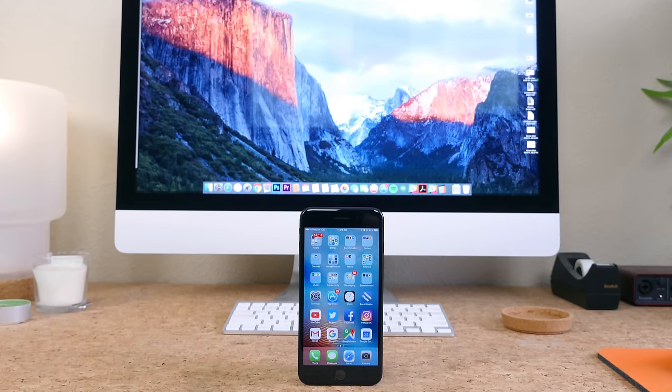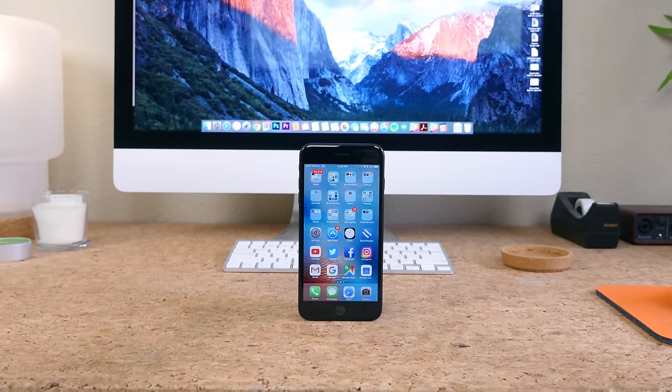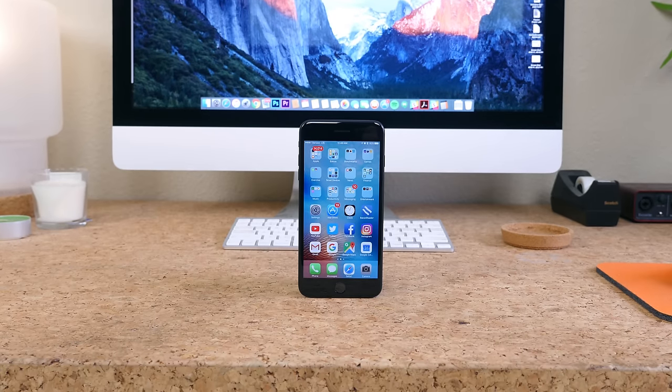I'm BowHD from Phonedog.com and I've used the iPhone 7 Plus for nearly two months now as my daily driver, and these are my thoughts on Apple's latest smartphone.